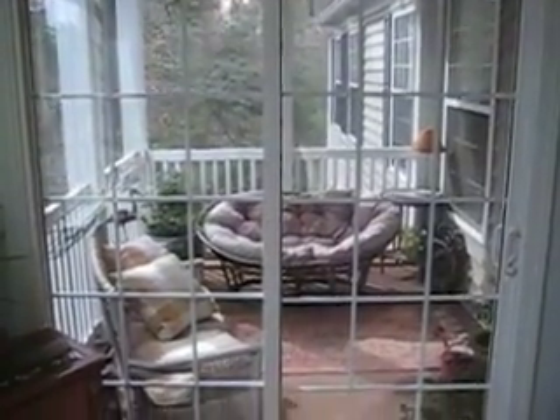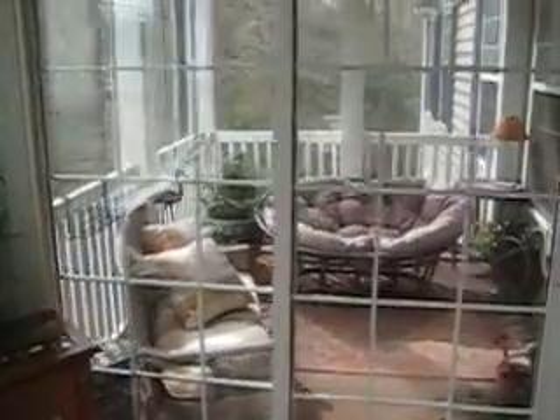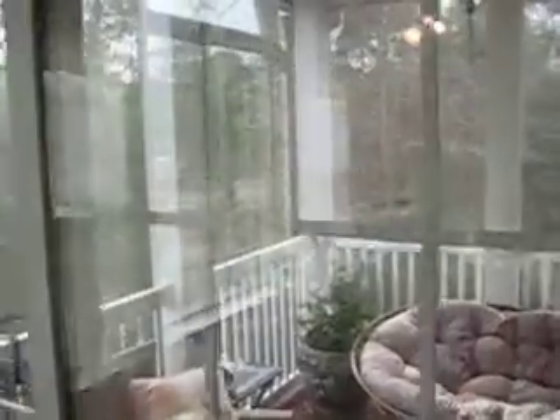All right, next we have the outside porch area, which is very nice. As you can see, it overlooks the wooded area, which is very nice from a privacy standpoint.